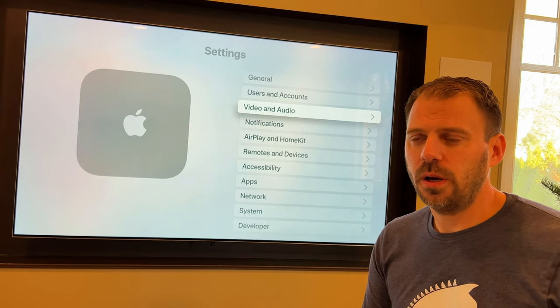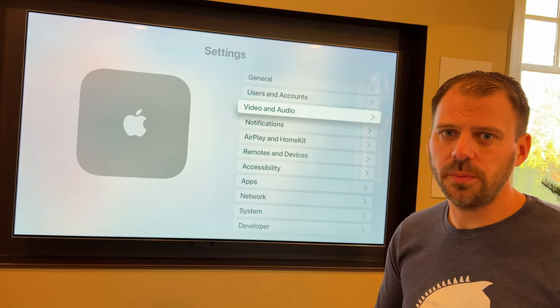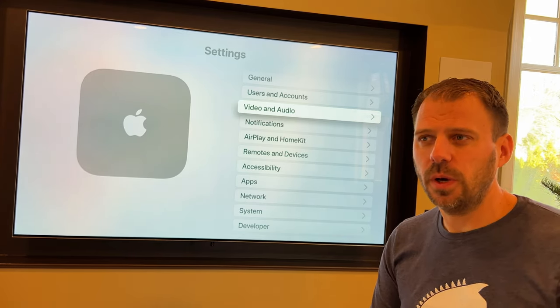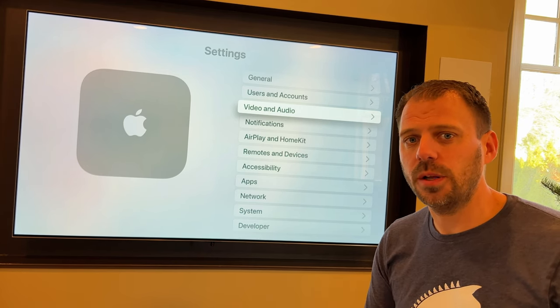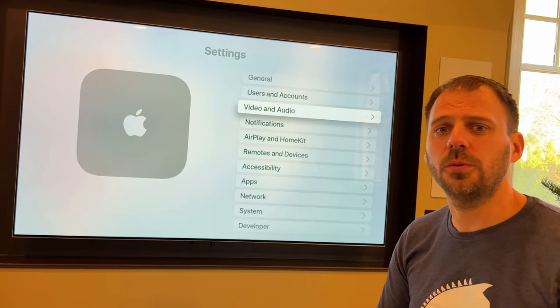I wanted to make this video to talk about why, even if you don't have a Dolby Atmos system, if you're streaming content with an Apple TV or other types of devices, you still want to have your content sources and your streaming device send the audio as Dolby Atmos — even if you don't have a full-on Dolby Atmos system.